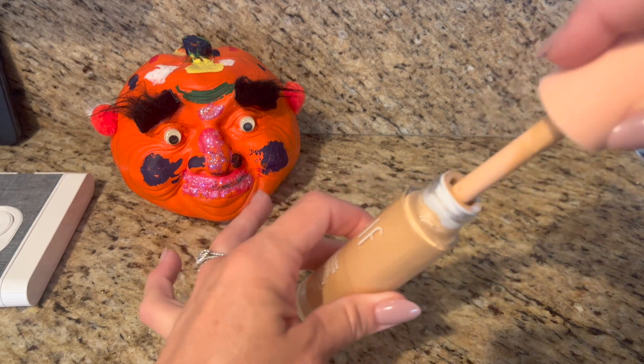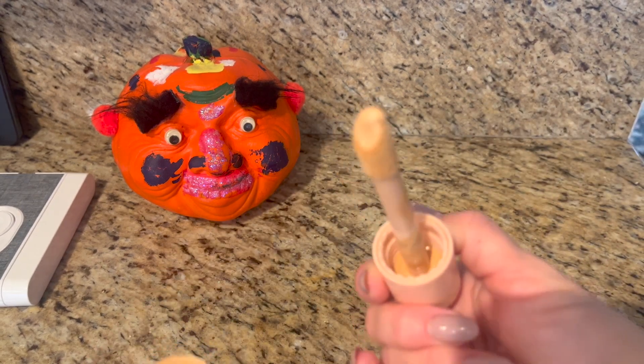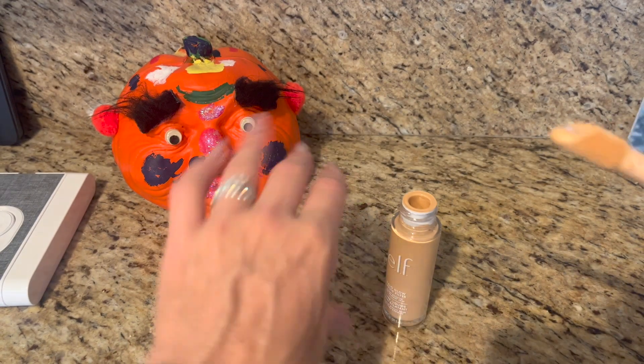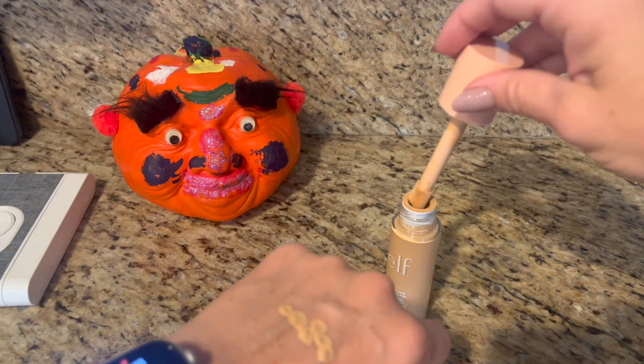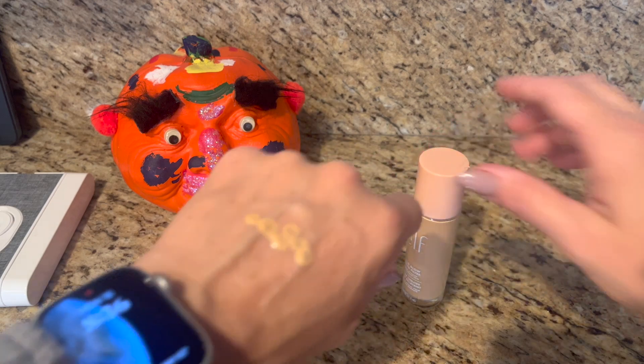I like that it comes with a little applicator, and it's a pretty thick product. I've been using this under my foundation and I love it — it really illuminates your skin.